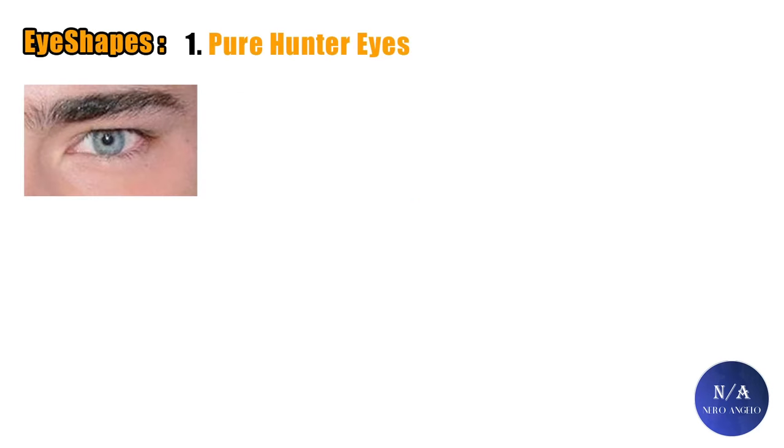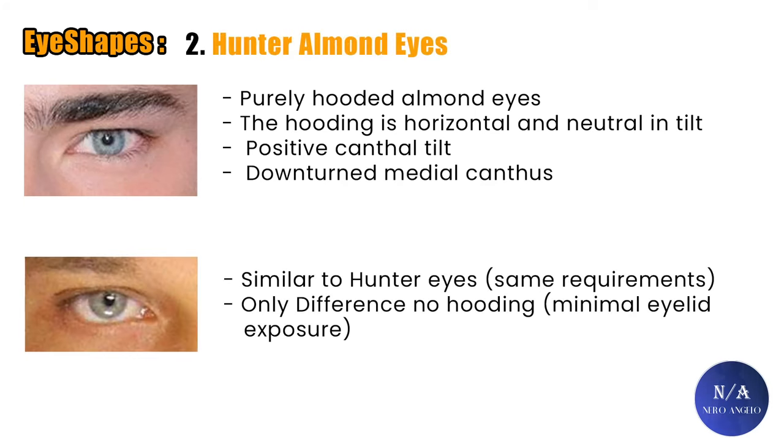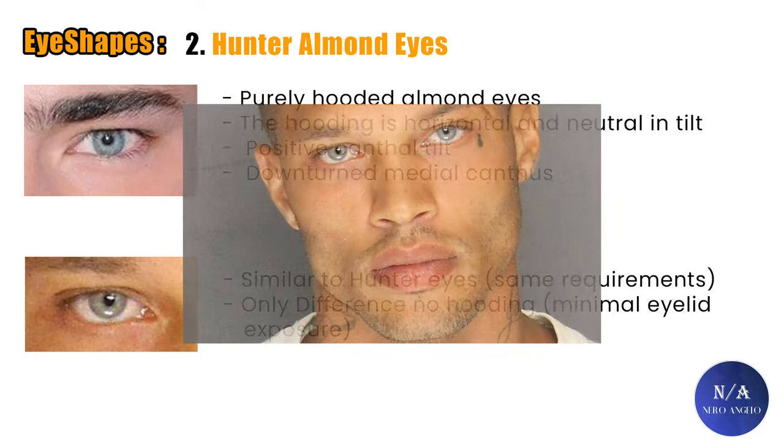Now let's talk eye shapes. Quick note: this is just the eye area, not the face as a whole. In first place, and it should not surprise any of you, it's hunter eyes — pure hunter eyes — because of their rarity and striking masculine appearance. They are purely hooded almond eyes; the hooding is horizontal and neutral in tilt, with a positive canthal tilt and downturned medial canthus. Second place goes to almond hunter eyes, which are similar to hunter eyes but lack the complete hooding — instead, they have minimal amounts of upper eyelid exposure. A good example is model Jeremy Meeks.